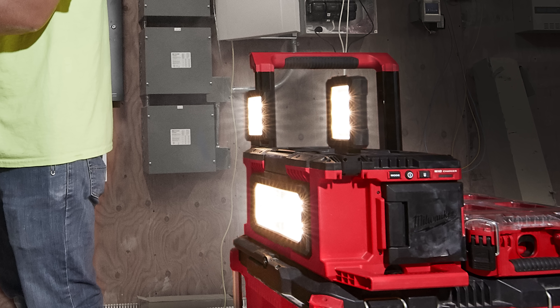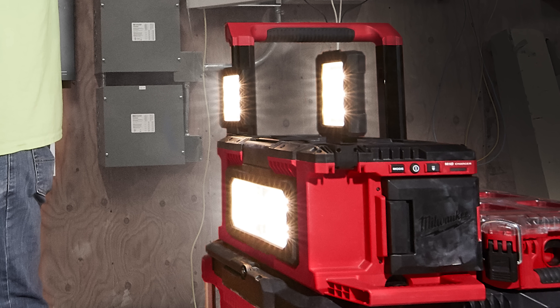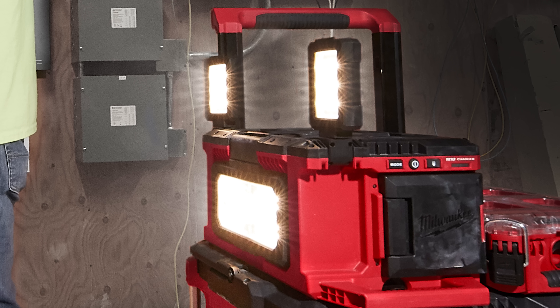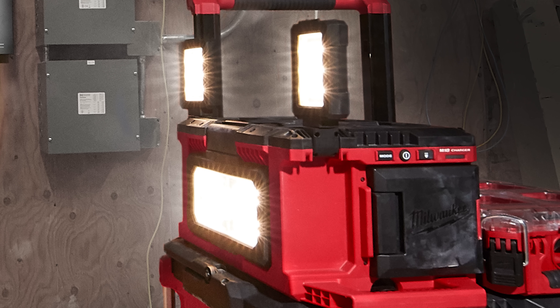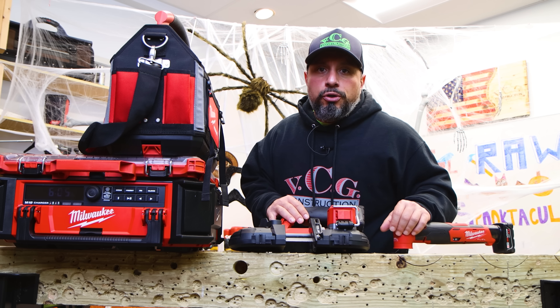For increased durability, the Packout Light Charger is IP54 rated for dust and water resistance. That's the great thing about Milwaukee Tool — they give you tons of new options in how you use those new options. If you like having options, smash the like button. It's your option if you appreciate the content, plus you get seven years of good luck.